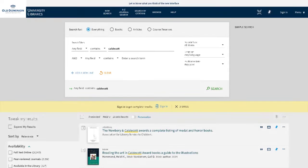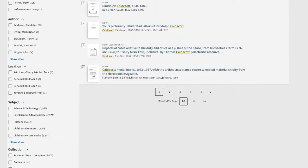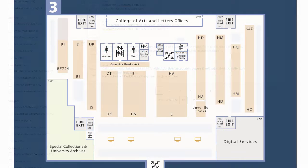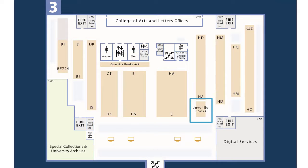If you're looking for books that have won a specific award, you can limit your search by location and type the award name into the search box. Our juvenile books are located on the third floor of Perry Library.